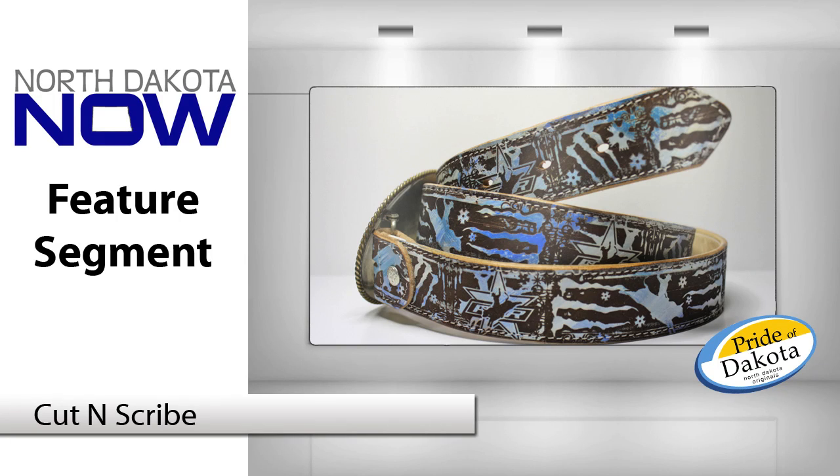You are listening to an interview with a featured Pride of Dakota member. Hi, this is Sarah Kelsen. Today I'm sitting down with Tony Shears with Cut & Scribe, and Scott Wild's going to sit on this one too. Welcome. Thank you. Thank you for having us.